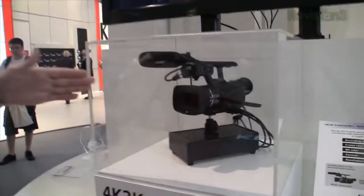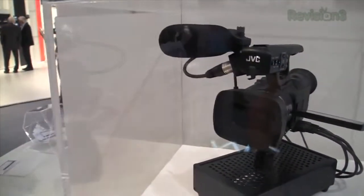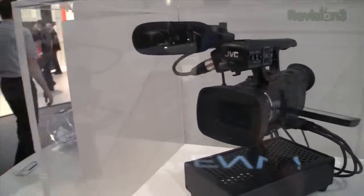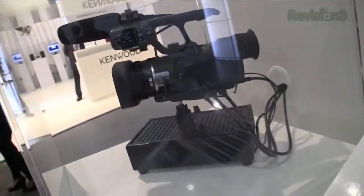They're showing off a prototype of the 4K 2K camcorder. It's using the Falcon grid, and what this is doing is using one single sensor but four processors. Because of the high resolution, it has to record to four separate SD cards — SDXC — if you're going to get the best results.